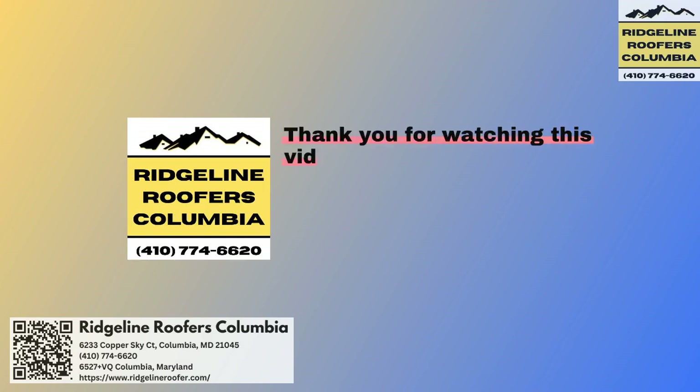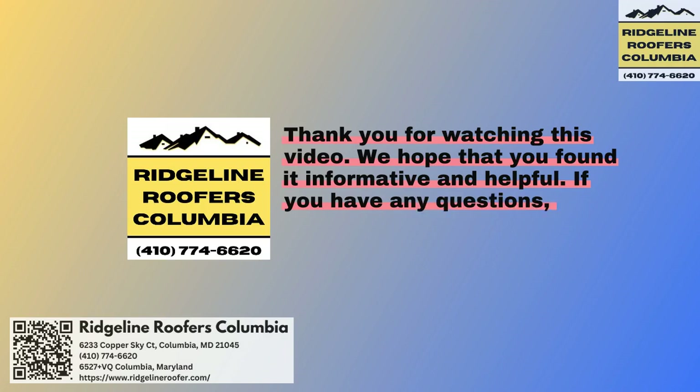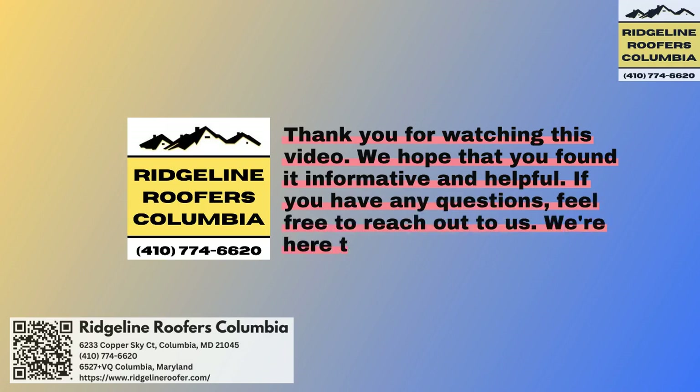Thank you for watching this video. We hope that you found it informative and helpful. If you have any questions, feel free to reach out to us. We're here to help.